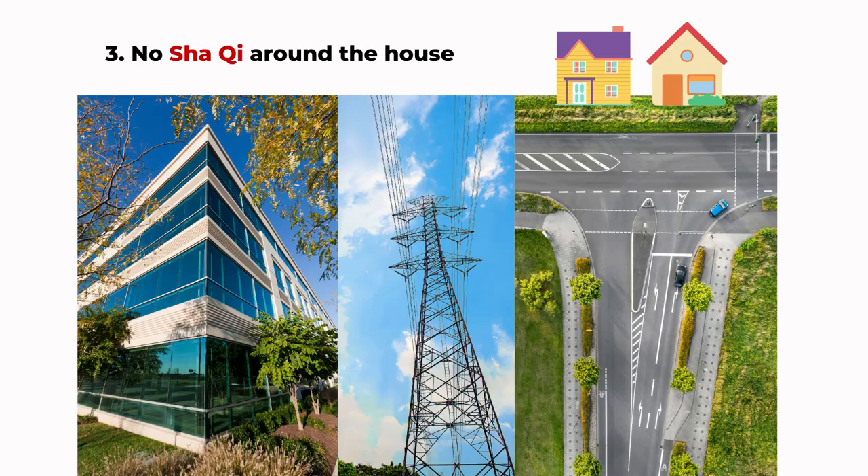The third point is to check for any sha qi around the house. This is usually viewed from the doors and windows. When looking out, do you see any problems? For example, are you located at a T-junction where you see traffic directly coming toward your house? That is one type of sha qi. Or maybe there's a big electric pole, telephone, or cell phone tower right in front of your door or window — that is also not very lucky. Or if a neighboring house has a sharp edge pointing at your window or door, or there's a very strong reflection of light from their window reflecting onto your house, those are also sha qi which you should try to avoid.